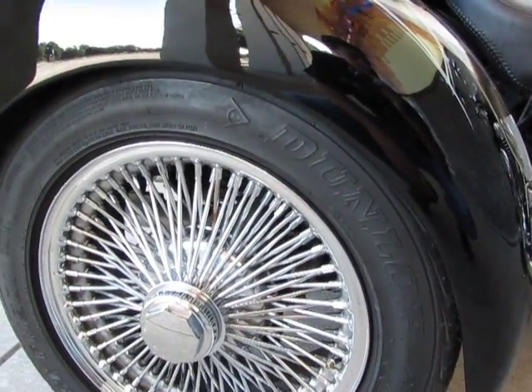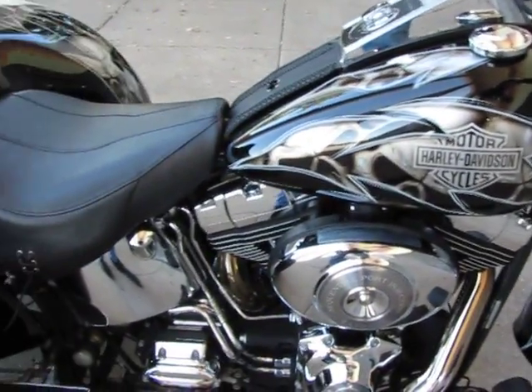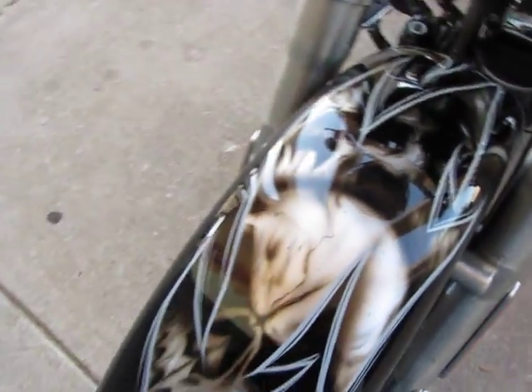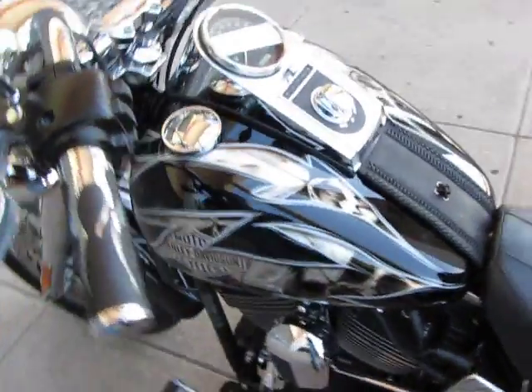It's got wire wheels on the rear and a solid chrome wheel on the front, along with a set of true dual exhaust. The paint job is cool — it's black with dove gray pinstripes and you can see the metallic skulls kind of floating around on the inside.